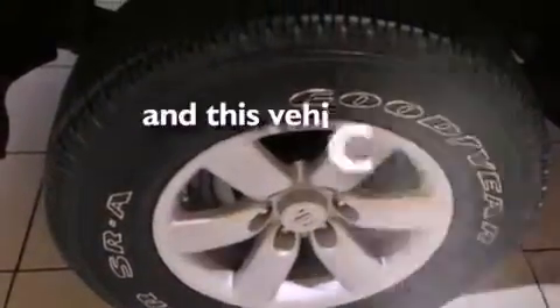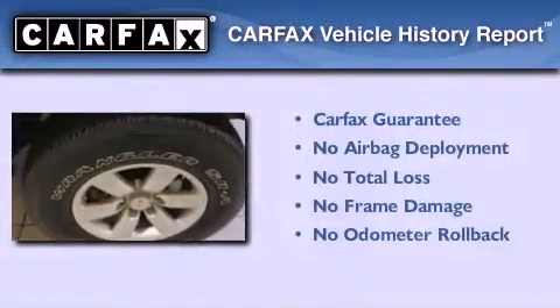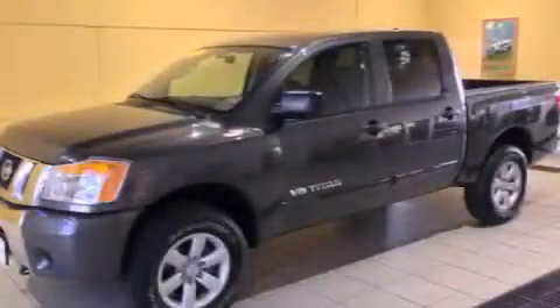This vehicle has fewer than 7,000 miles on the odometer. Not to mention that this truck qualifies for the Carfax Buyback Guarantee. Contact us today and schedule your opportunity to see this vehicle in person.